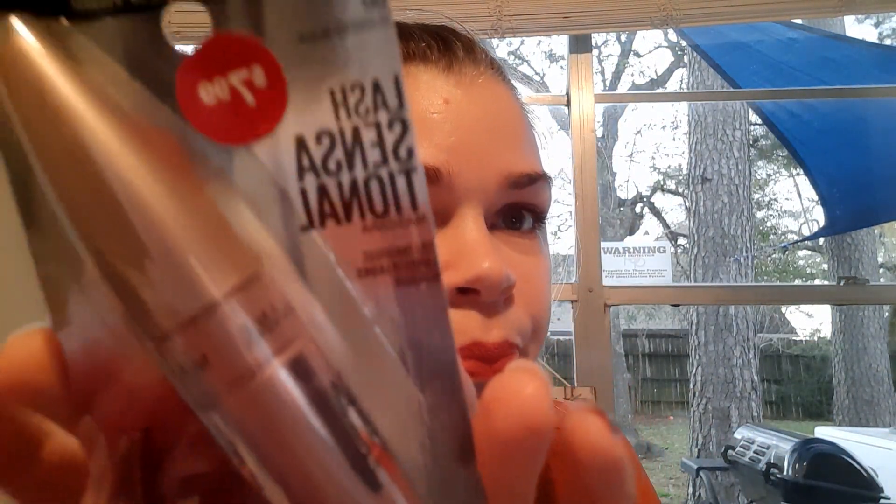I also got this Maybelline Lash Sensational mascara — it was in the 90% off Christmas clearance at Kroger. Regular $7.99, and this bad boy was only $0.70. There was only one, but I would have grabbed a bunch. They're perfect for giveaways, Valentine's Day, Easter baskets, Mother's Day baskets. Pick these up if you see them — here's the barcode if you need it. Super cute packaging too, with a floral design.